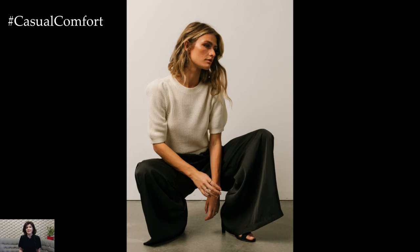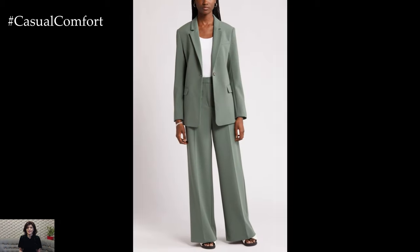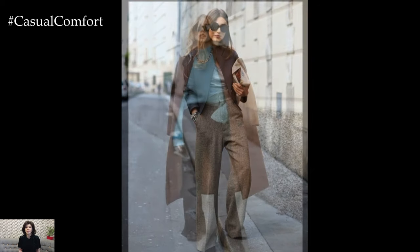Layering is key when it comes to fall fashion, and wide-legged pants offer plenty of opportunities to play with layers. On chillier days, pair your pants with a long coat or a trench coat. The combination of the wide-leg silhouette and a long outer layer creates a dramatic, fashion-forward look that's perfect for making a statement. Choose coats in classic colors like camel, gray, or navy for a timeless look, or experiment with bold patterns like plaid or houndstooth for a trendy twist.